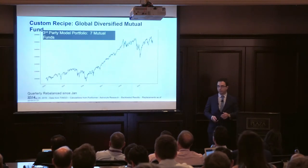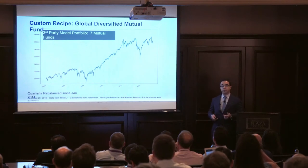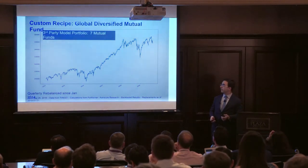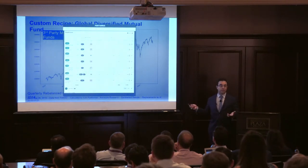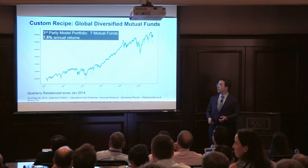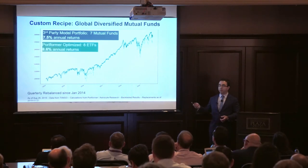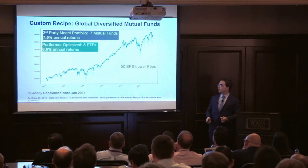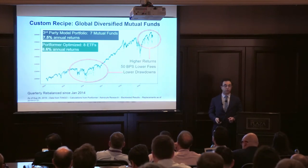Here's a more complicated recipe. Imagine a prospect walks in your door — they're on a competitor's mutual fund strategy, they own these seven funds, it goes up and to the right, and they're happy. So how many of you have a hard time winning new clients in an up market? Load it into the tool and immediately see the improvement: the same type of strategy, but this time with eight ETFs, 50 basis points lower fees, better drawdown profiles, and you can show them the returns.